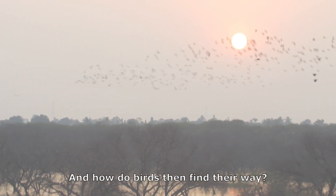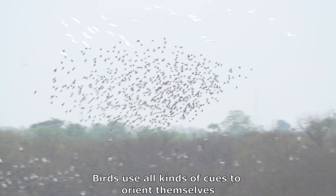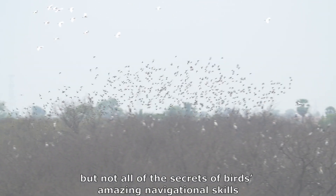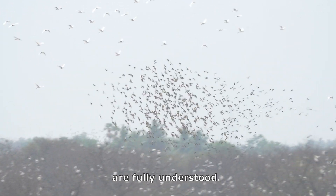And how do birds then find their way? Birds use all kinds of cues to orient themselves. But not all of the secrets of birds' amazing navigational skills are fully understood.